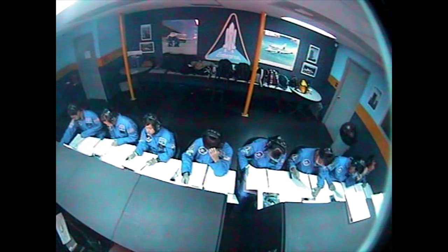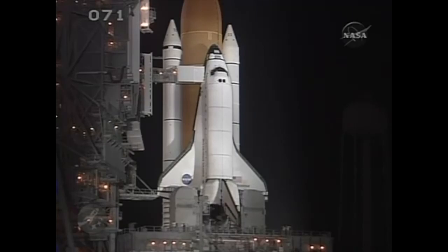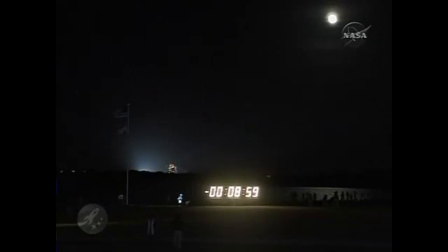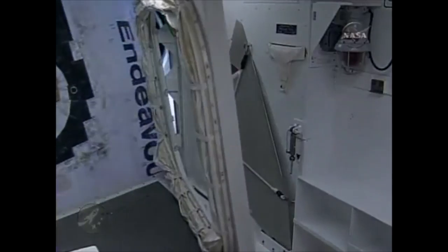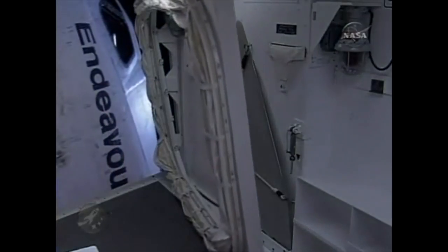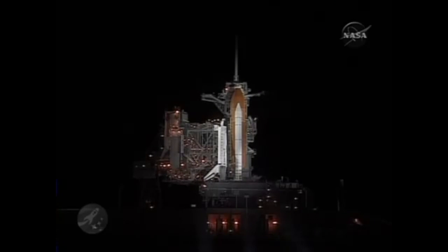We will resume the count in 5, 4, 3, 2, 1 mark. T-minus 9 minutes and counting. Retraction of the orbiter's crew access arm is in progress. The arm is the walkway that astronauts use to climb to the vehicle. The arm can be put back in place in 30 seconds or less if an emergency arises and the crew must evacuate the pad.